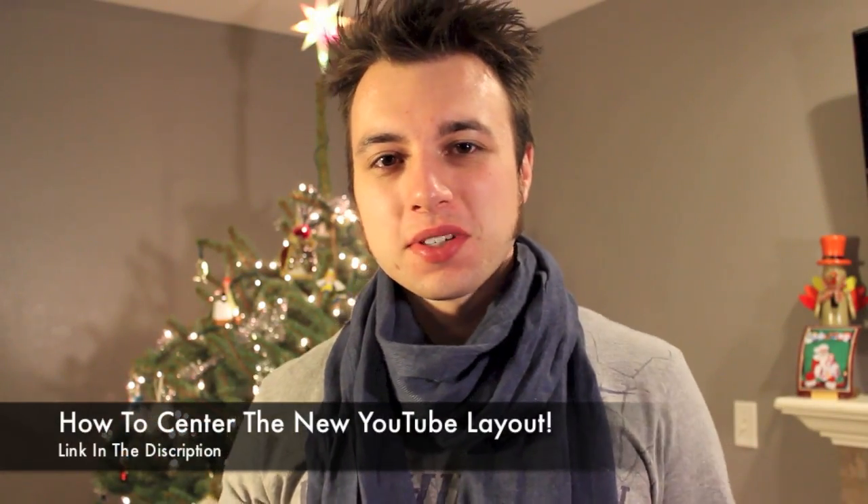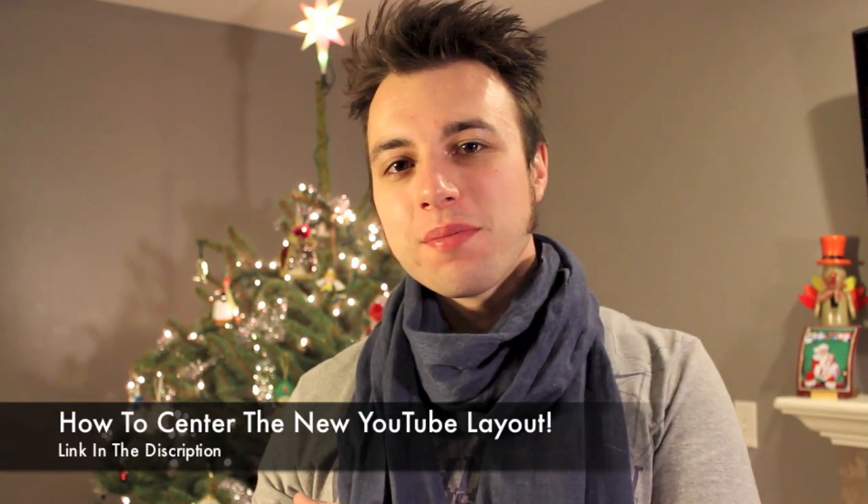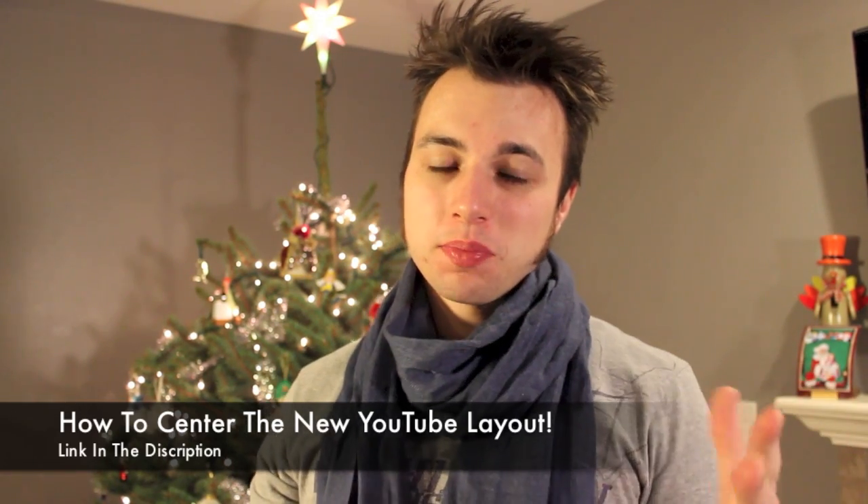Hey guys, it's Andrew here with Cyber Review. Welcome back — I should probably welcome myself back because it's been a while. Sorry about that, guys. Holidays coming up, been very busy, and I've actually been sick too, which sucked. But anyway, I'm back now and I found a very important YouTube layout issue — problem — let's just get into it.